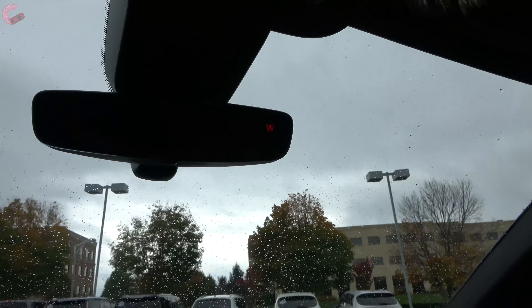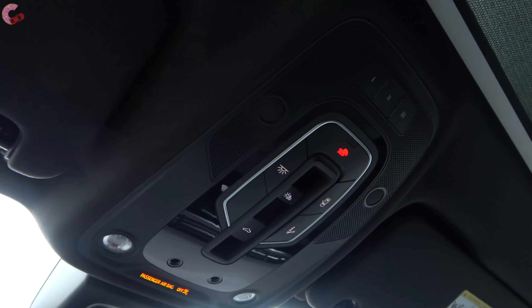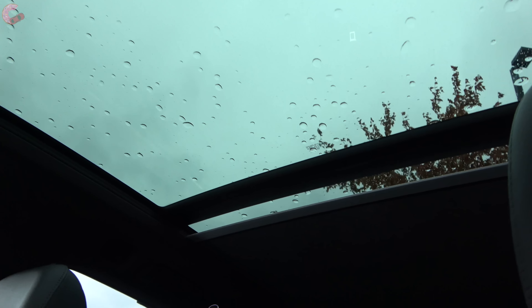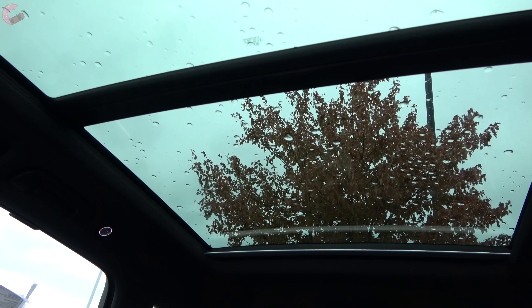Moving on up, you will find a frameless auto-dimming mirror with a compass on all models, and then you've got your usual three HomeLink universal remotes up here. One of the big ways Audi distinguishes itself from rivals is that you've actually got a standard panoramic moonroof across all trims. You have a power sunshade and the glass goes all the way from the front to nearly the third row — it is really a huge amount of glass, and the front portion does open up just like a traditional moonroof.